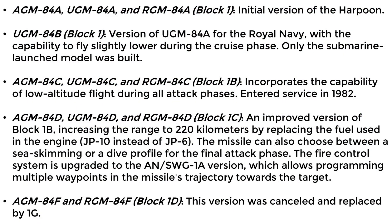There are numerous versions of this missile. The initial version of the Harpoon was the A model. Model B was a version of the A model for the Royal Navy, capable of flying slightly lower during the cruise phase; only the submarine-launched variant was built. Model C incorporates the capability of flying at low altitude during all phases of the attack, entering service in 1982.